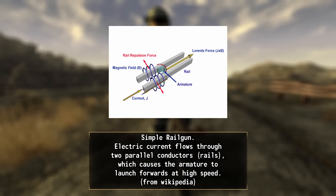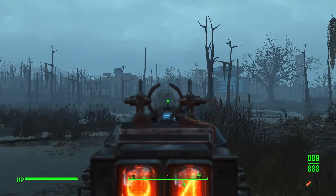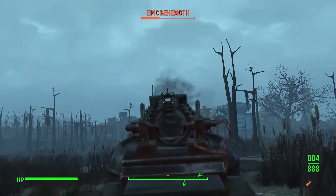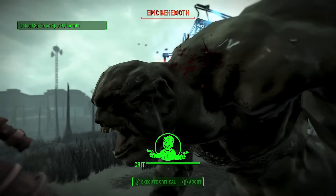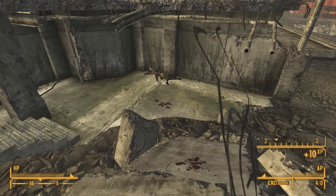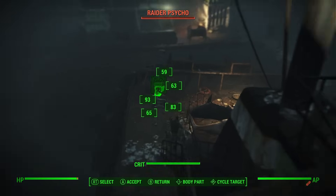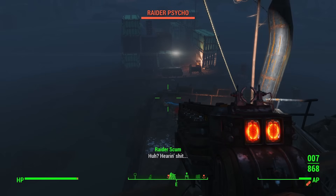And don't even get me started on railguns. Mechanically, the latest iteration of Gauss weapons in Fallout — those after the Anchorage-era ones in lore — have a distinct charge-up feature. Holding the trigger builds up energy in the weapon's capacitors, with a full charge dealing maximum damage. This makes them function more like energy weapons than conventional firearms, hence their energy weapon classification in most of the games, despite firing a traditional projectile rather than a beam of light or superheated plasma.